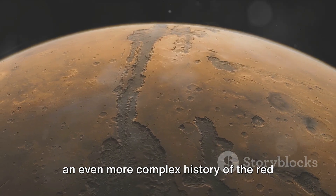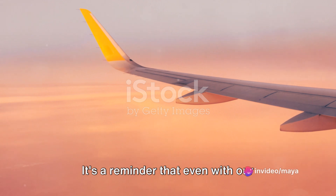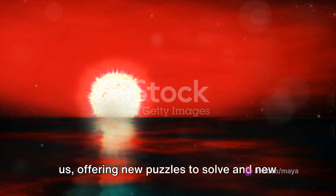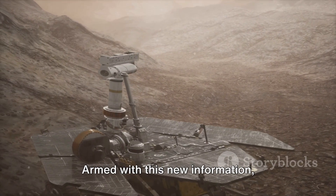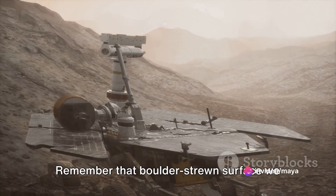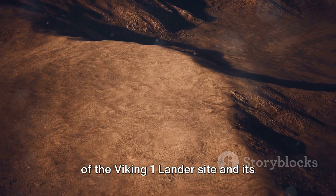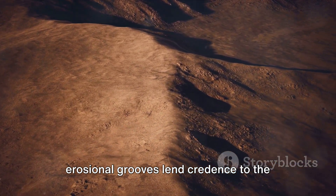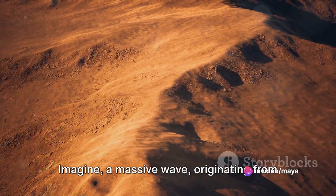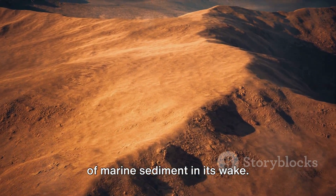The Martian mystery deepens, suggesting an even more complex history of the Red Planet than initially thought. Armed with this new information, scientists are now re-evaluating the data gathered from the Viking 1 lander mission. The location of the Viking 1 lander site and its erosional grooves lend credence to the theory of a megatsunami origin. Imagine a massive wave originating from the impact crater, sweeping across the Martian landscape and leaving behind a trail of marine sediment in its wake.